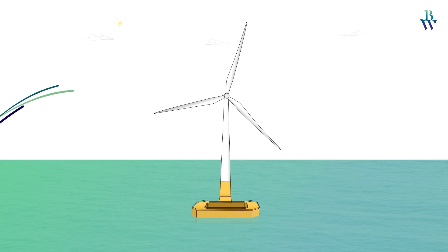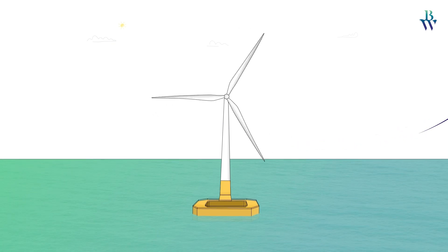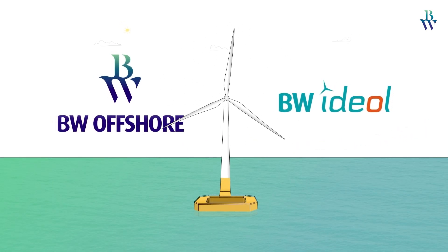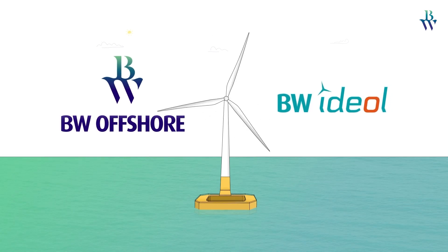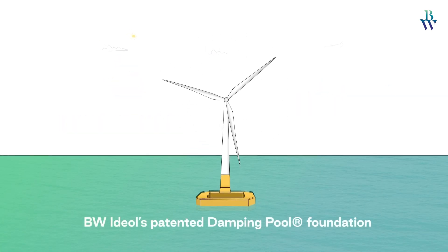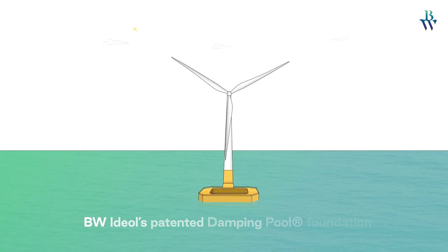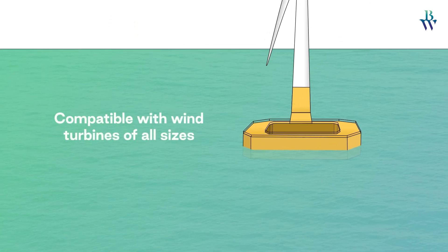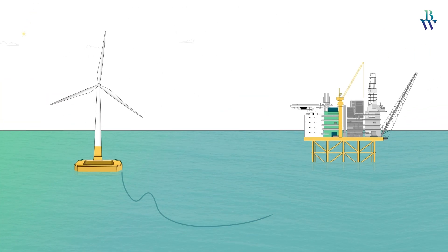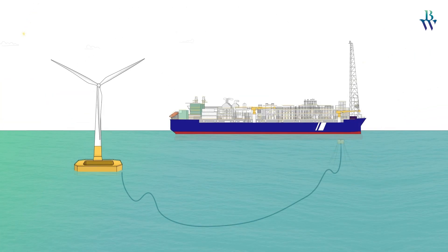As the winds of change sweep across the energy landscape, BW Offshore and BW Ideal stand ready to provide the solution to powering these offshore installations. The design of BW Ideal's patented damping pool foundation is compatible with wind turbines of all sizes, allowing for the installation of the optimal-sized wind turbine for any offshore site.